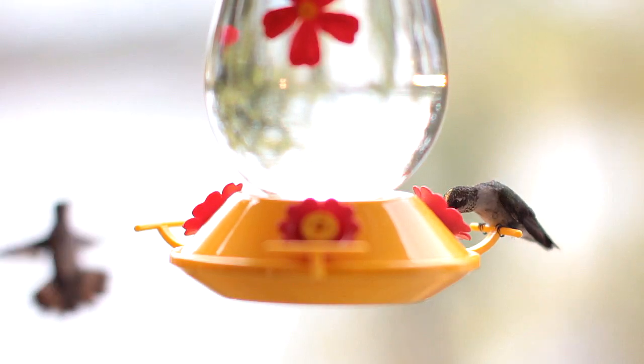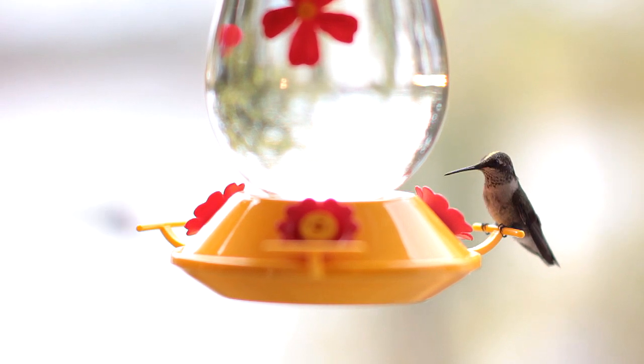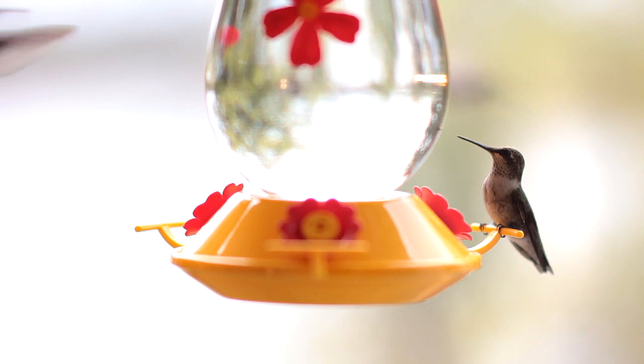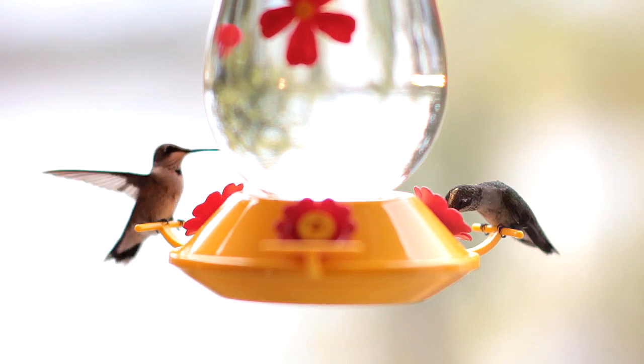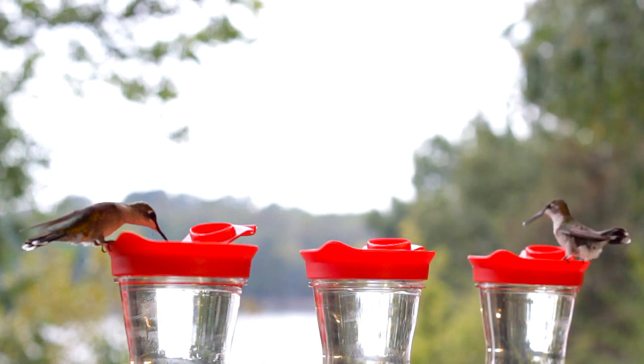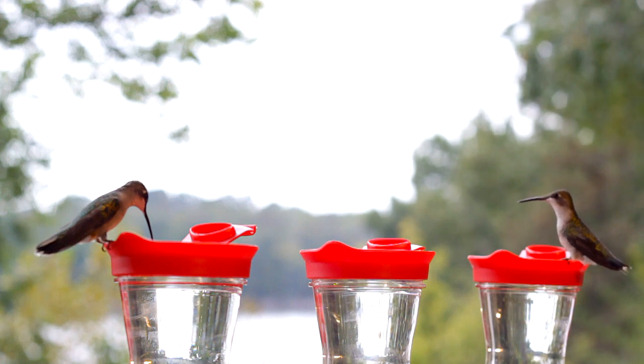Hummingbirds specialize in eating nectar. They have an elongated bill and a long, sensitive forked tongue, which they use to lick nectar from feeders or flowers. A hummingbird will lap up nectar at the rate of 13 licks per second.